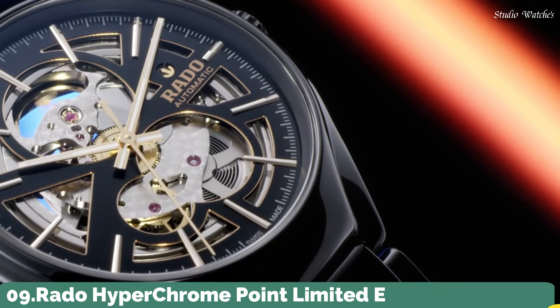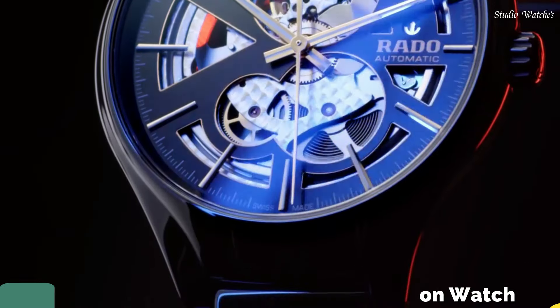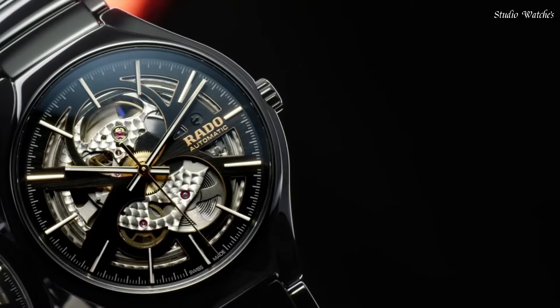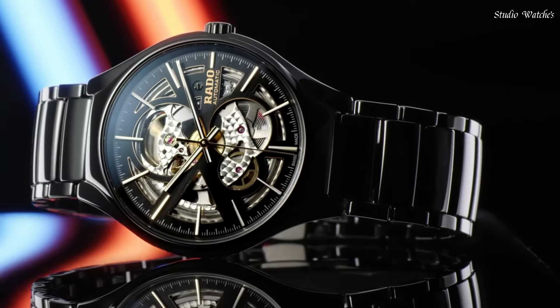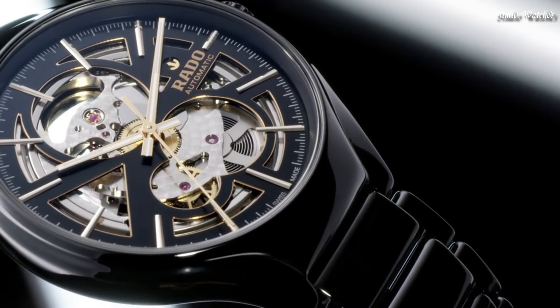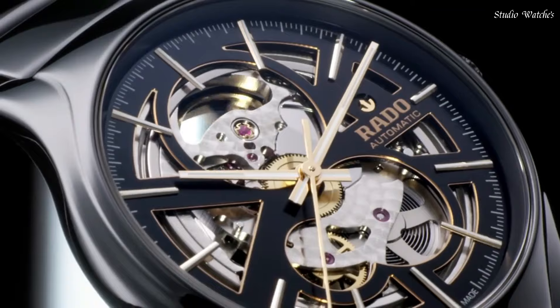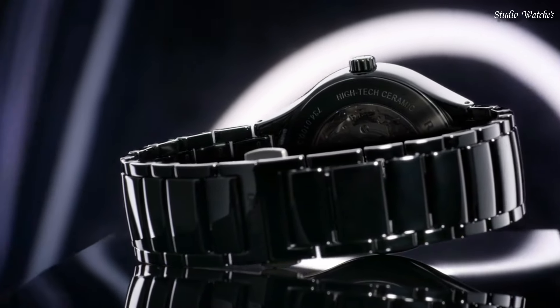Number 9. Rado Hyperchrome Point Limited Edition Watch. This specially designed Hyperchrome is packed with tennis-inspired features to suit fans and players alike. With all the standard Hyperchrome automatic chronograph features, it is designed to look just as good off-court as on it.